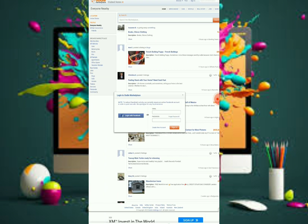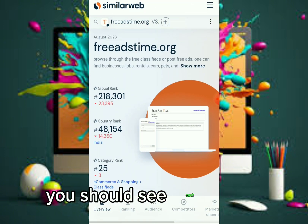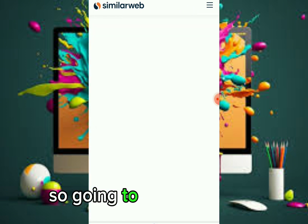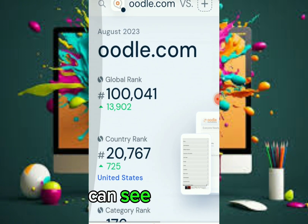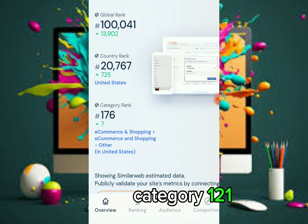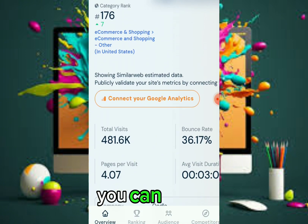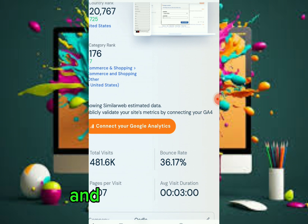Let me show you proof of udio.com's traffic using SimilarWeb. This website has a global rank of 1,801 and a country rank of around 20,000, with a category rank of 121. It is specifically strong in the United States. The total visitors so far is 481,000 — so there is a lot of visitors coming to this site.